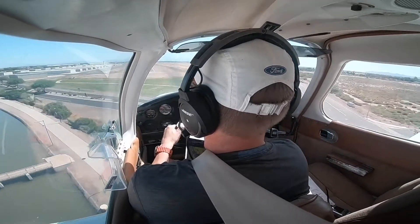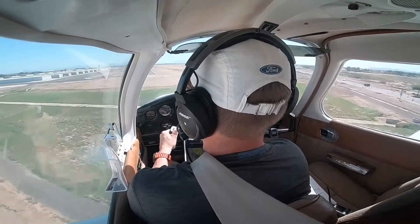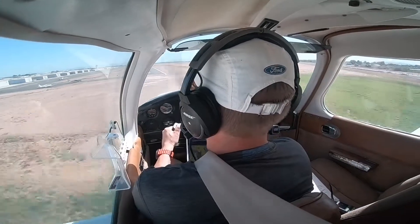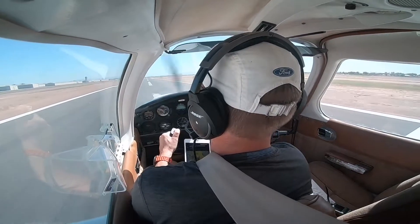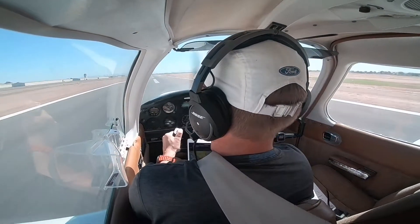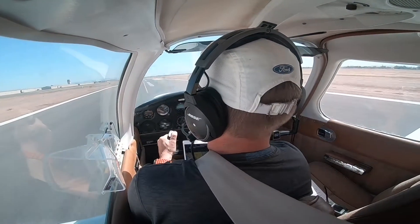Channel Tower, 4-4-E-2-Romeo is ready in sequence at 4L as well. 4-4-E-2-Romeo, Channel Tower, hold short runway 4L. Hold short, 4L, 8-2-Romeo.